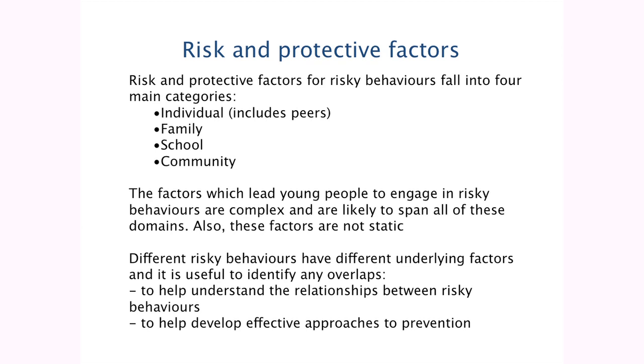The reason this is important is because different risky behaviours have different underlying factors. What we're interested in is looking at the overlap: where are the common risk factors and protective factors for multiple risk behaviours? What underlying risk factors are common to all of them? Once we know that, it gives us an opportunity to help develop effective approaches to prevention, especially if we want to take a generic approach and look at multiple risk behaviours.